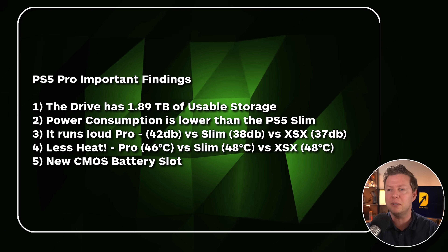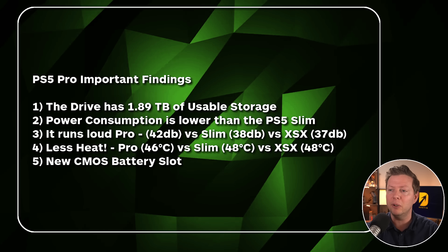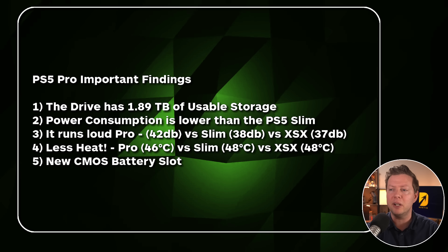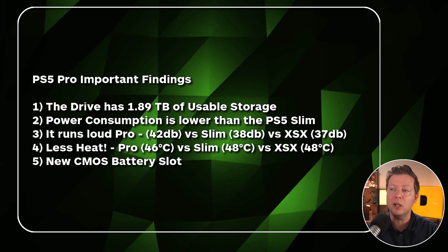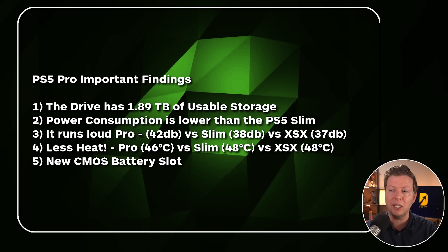This is from Austin Evans; Zuby Tech had some of these stats up as well. Some important findings now that people have their hands on it: the drive actually has 1.89 terabytes of usable storage. Consoles need to allocate a certain amount of space to the system OS, so that leaves a usable amount of hard drive space. Obviously the 2TB hard drive is a big selling point.